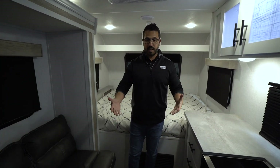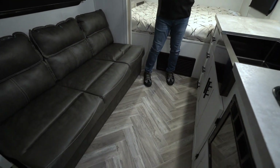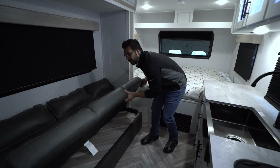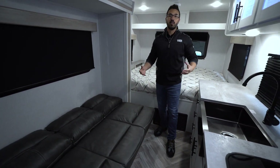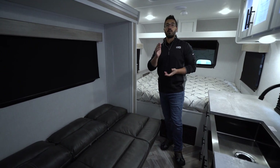Here it is with the slide closed — you can see you still have a ton of walk room. If you want to get up to the bed or even drop down the jackknife sofa, there's still plenty of room, and of course you have easy access to the refrigerator and the bathroom.